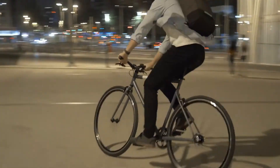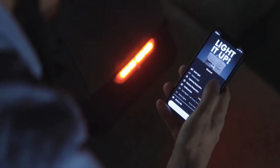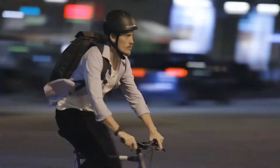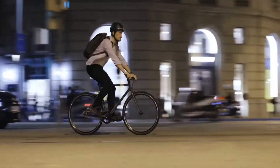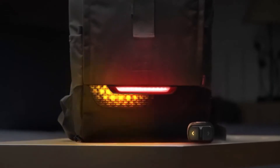This is the heart of Torch — a state-of-the-art lighting system that's integrated into the pack and is fully customizable with our companion app. And since sharing the road with drivers is challenging, Torch is also compatible with our navigation remote. It can display turn signals right on the pack and an automatic brake light when you slow down or stop, so you can communicate with drivers using their language.